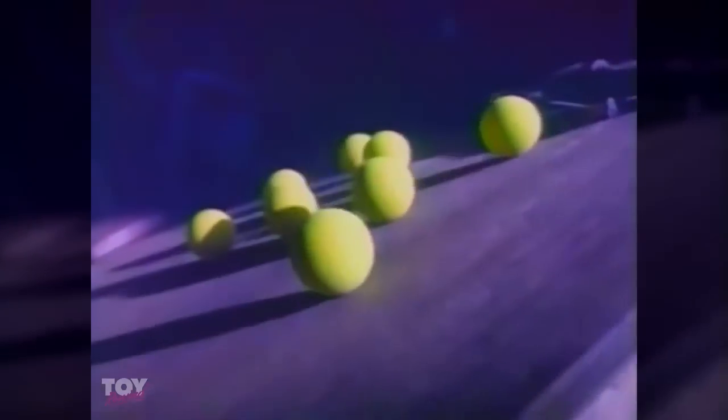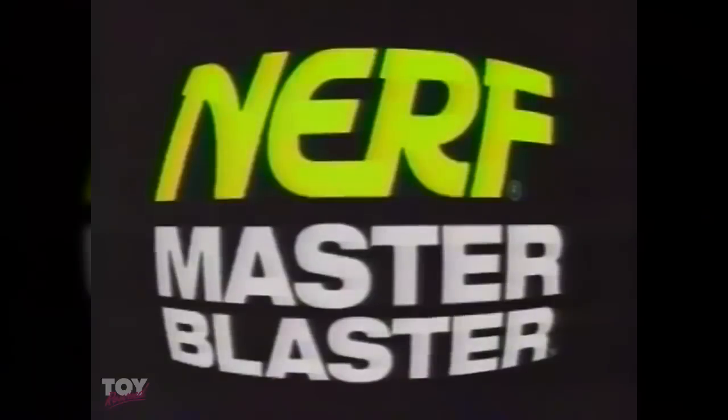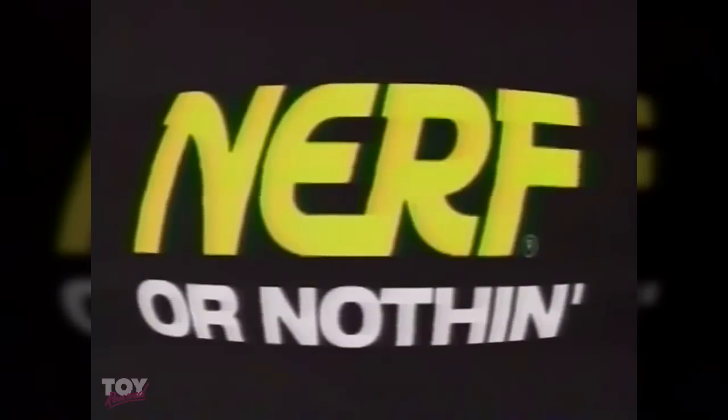Eight times more power. Eight times more ammo. Eight times more trouble. Nerf Master Blaster — double barrel pump action power. It's Nerf or nothing.